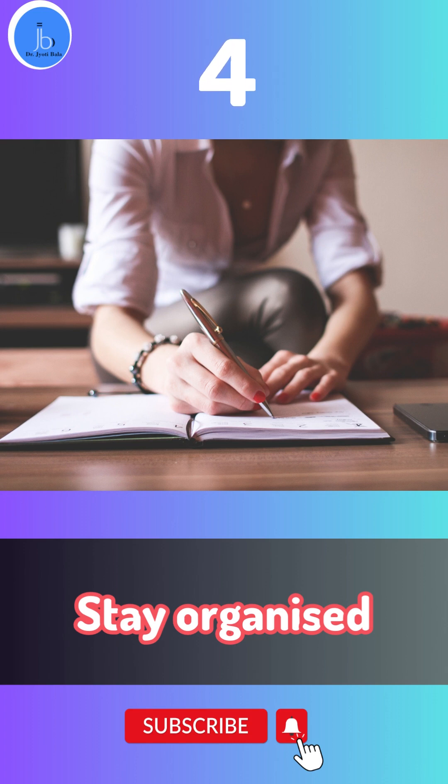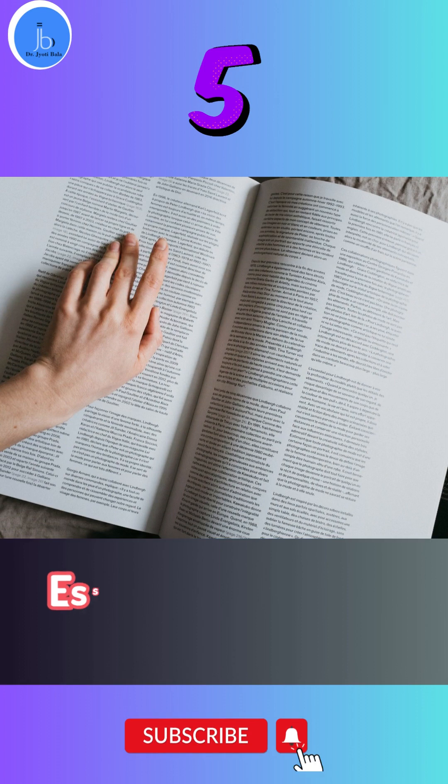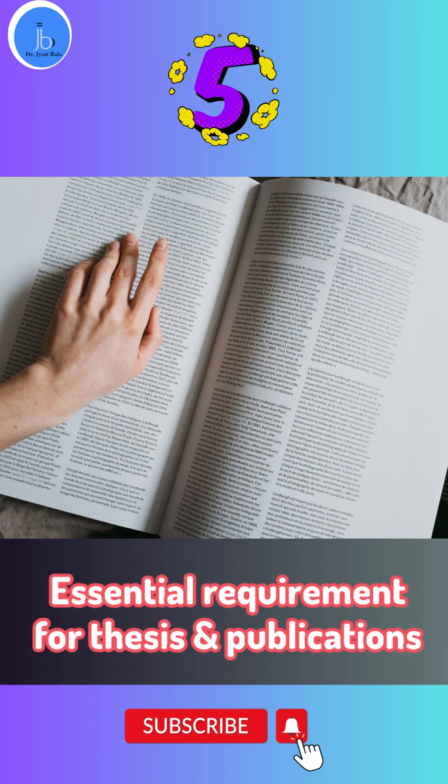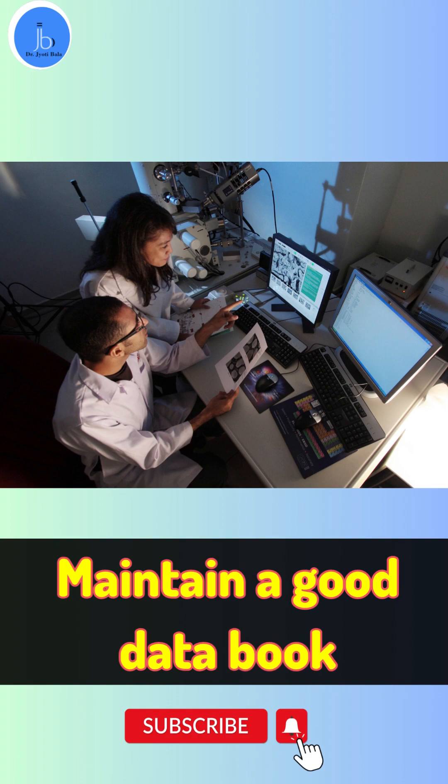And lastly, it is the essential requirement for scientific publication. Many journals require researchers to provide a detailed record of the experiment before accepting their work for publication. Remember to keep accurate and detailed records to ensure the success of your research.